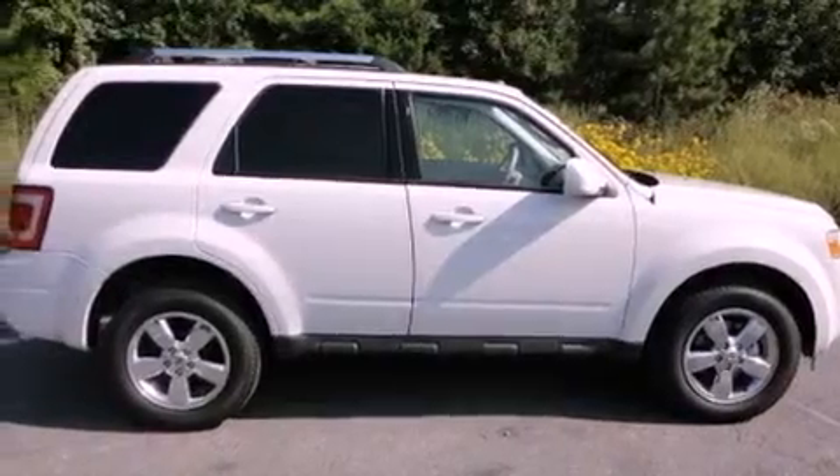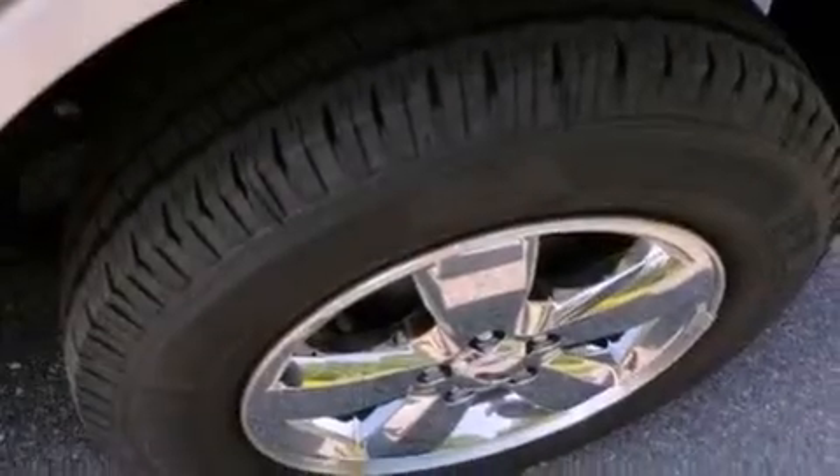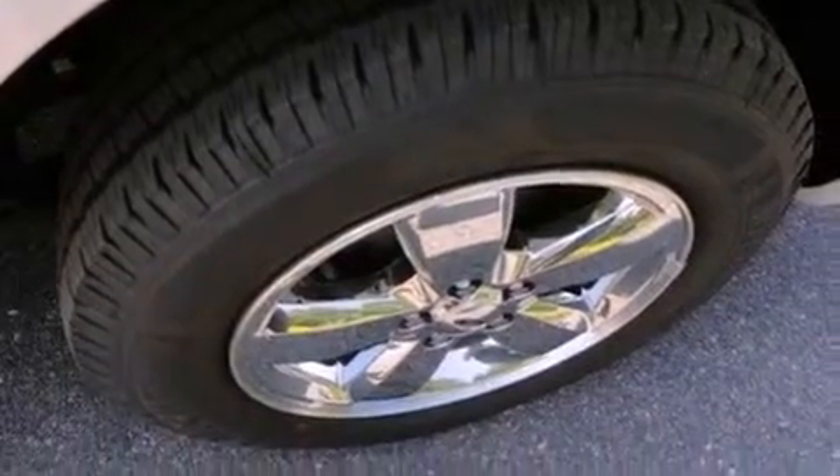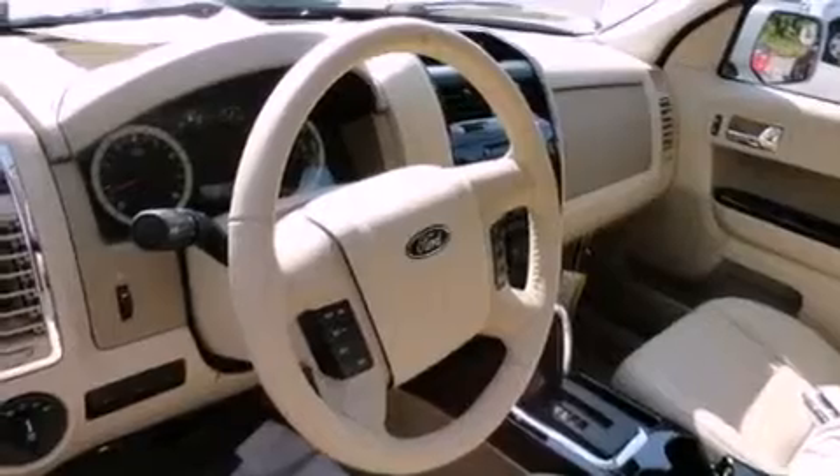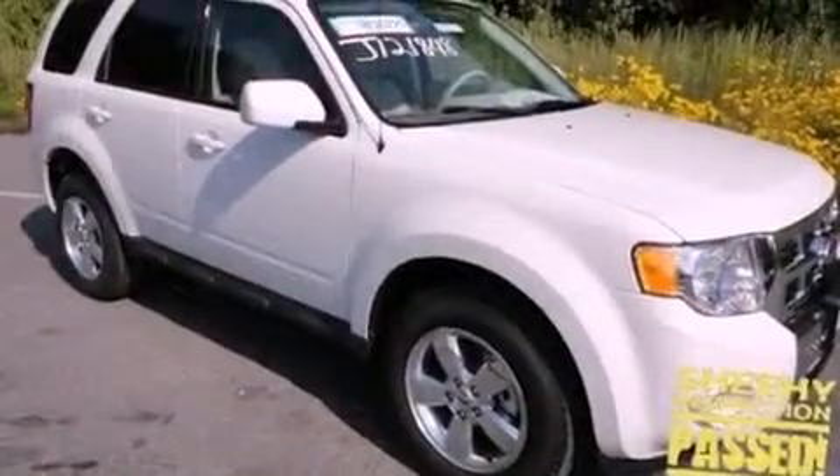Its top features include heated seats, traction control and stability control systems, commercial-free satellite radio, aluminum wheels and a tire pressure monitoring system. The following features are also included: